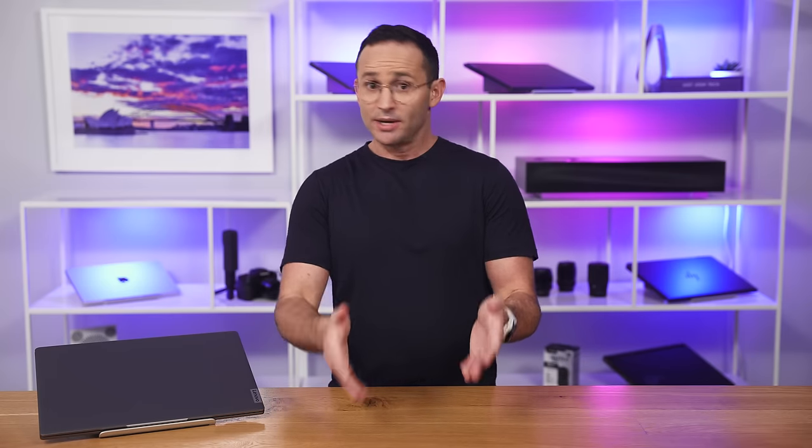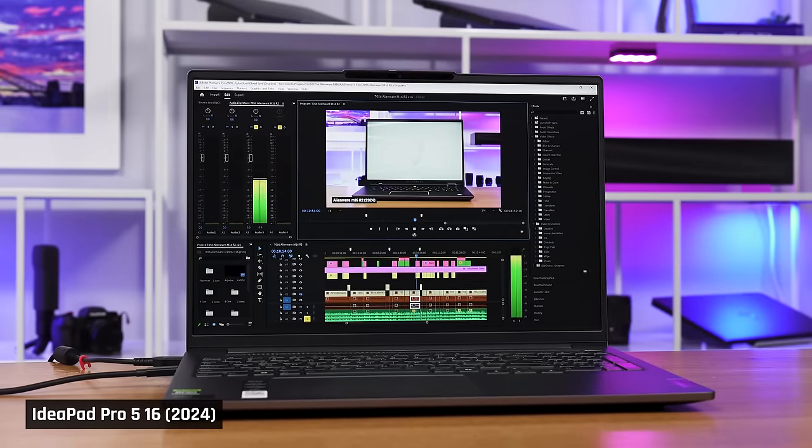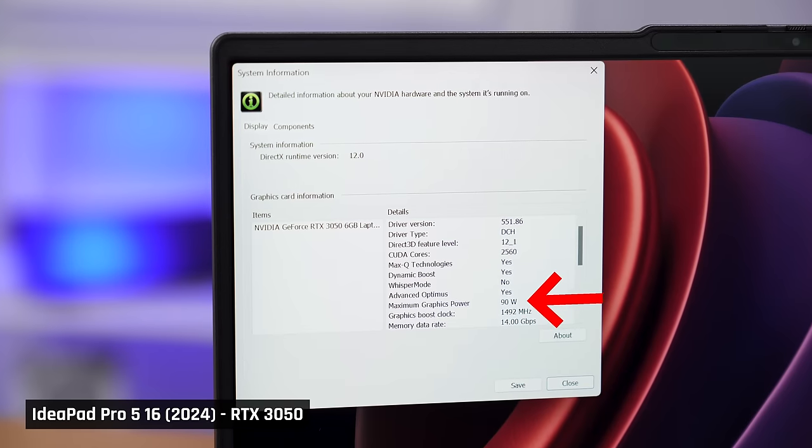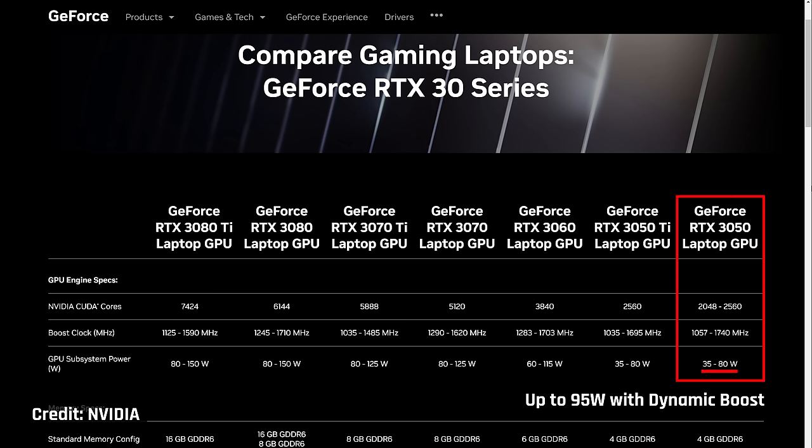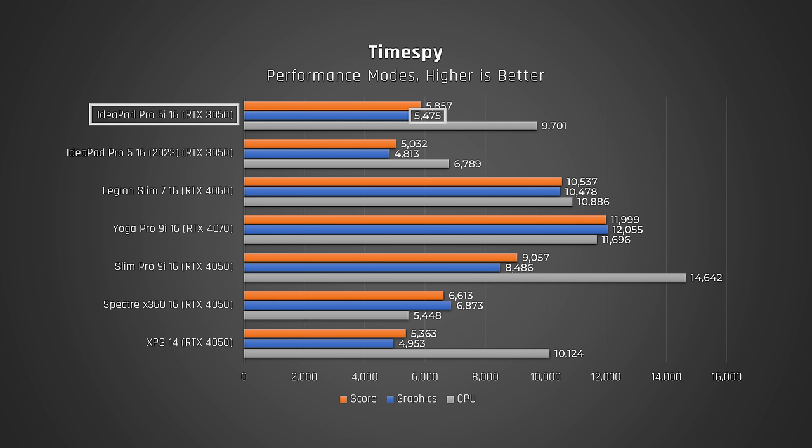An example of this, by the way, is Adobe's Premiere Pro — it still seems to perform much better with an Intel CPU. Back to the IdeaPad 5 Pro though. Just like the CPU, Lenovo feeds its dedicated RTX 3050 a ton of power. That makes this RTX 3050 perform better than some RTX 4050s in laptops that don't feed their graphics that much power, like Dell's new XPS 14.